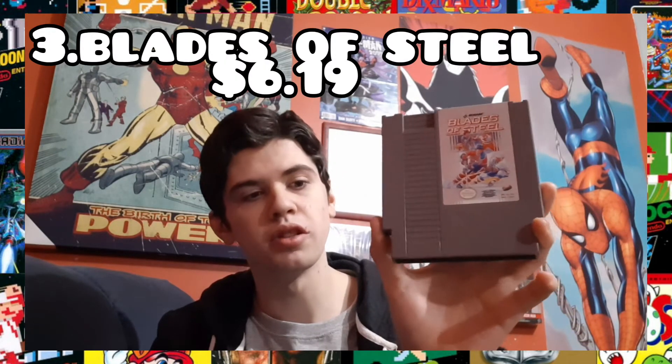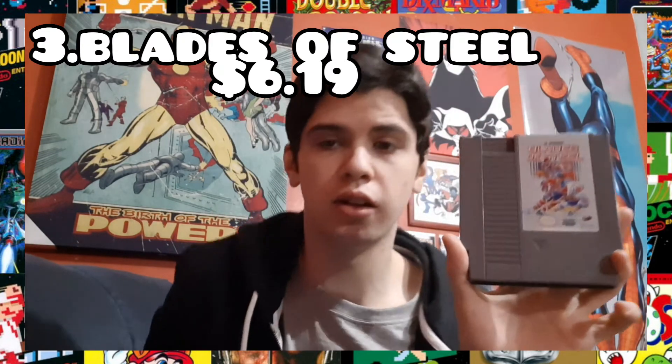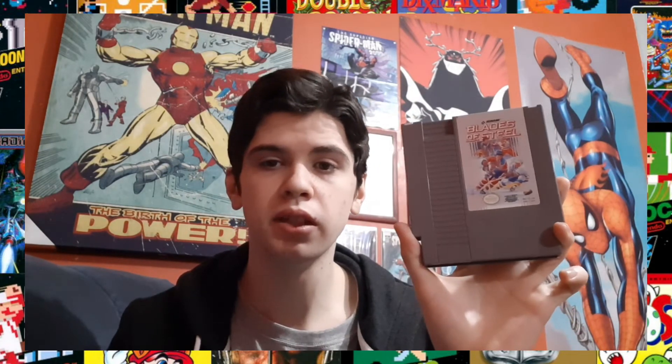Next we have Blades of Steel. Now this is appealing to the sports genre and the sports fan; however, I'm not a sports fan at all — I really don't like sports games. But I love Blades of Steel. It's one of those sports games that you don't have to be a sports fan to enjoy. It's like NBA Jam — a more arcade-style game.